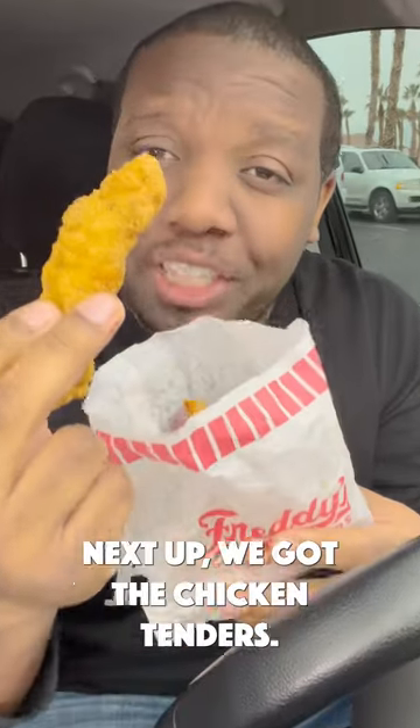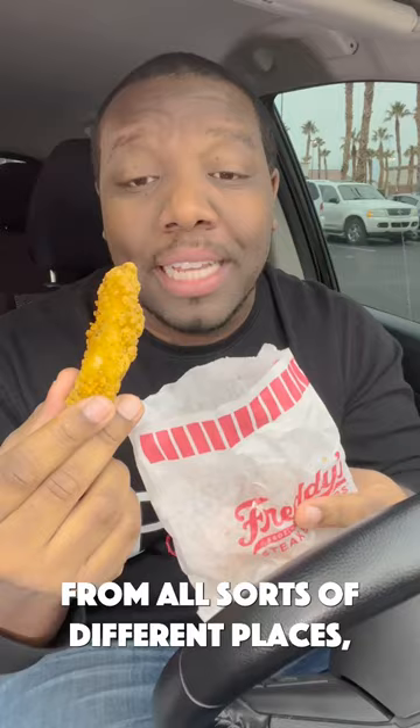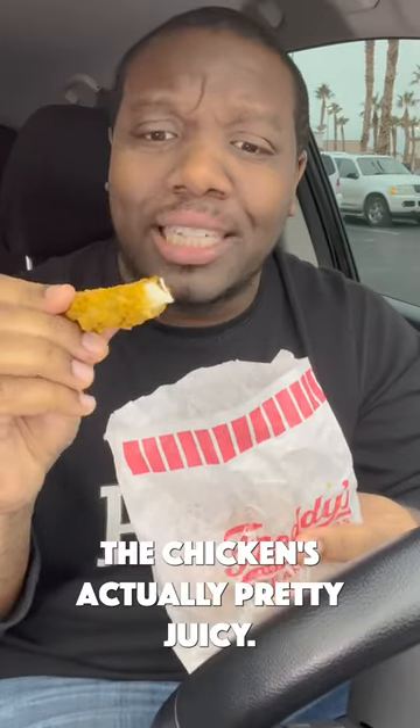Next up we got the chicken tenders. I've gotten chicken tenders from all sorts of different places, but from Freddy's? Let's try it out. It's nice and crispy. The chicken's actually pretty juicy.